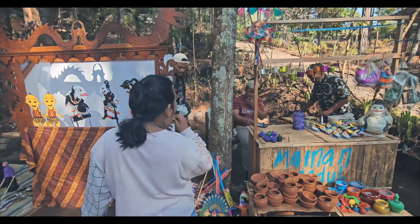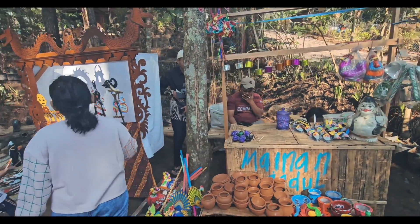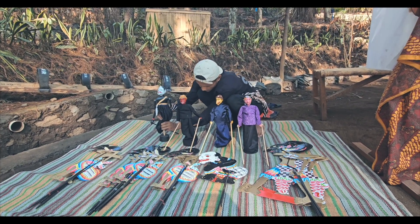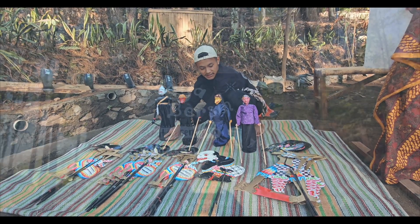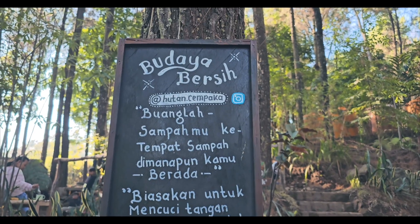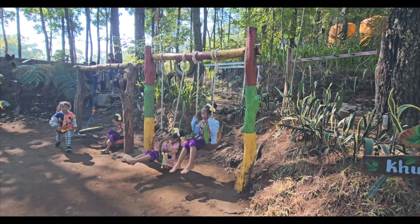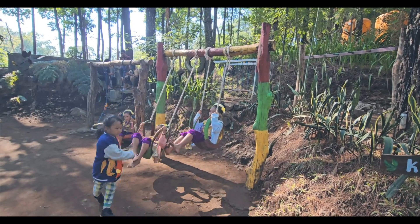Di area paling bawah ada yang menjual mainan anak-anak seperti wayang kulit dan beberapa mainan jadul lainnya. Di pasar ini juga disediakan area bermain khusus anak-anak, ada ayunan dan beberapa wahana ketangkasan.